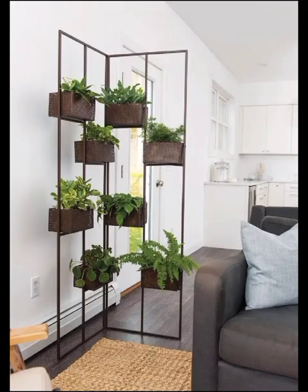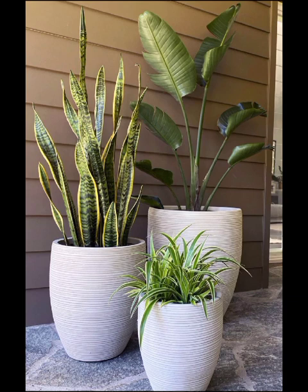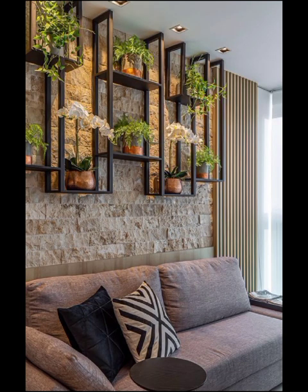With modern indoor plant design, you can transform your living space into a lush and vibrant oasis of tranquility. One of the most exciting aspects of modern indoor plant design is the sheer diversity of plants you can choose from. The possibilities are as boundless as your imagination, with options ranging from classic succulents to air-purifying varieties.